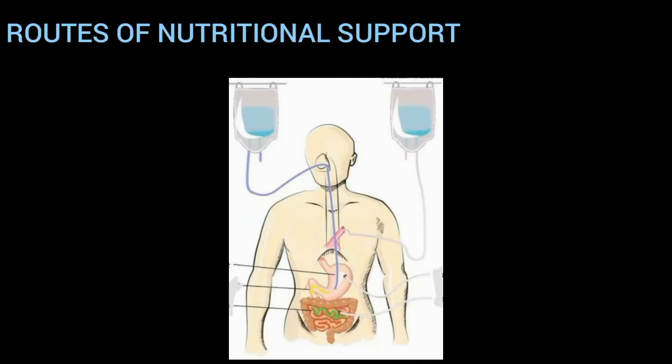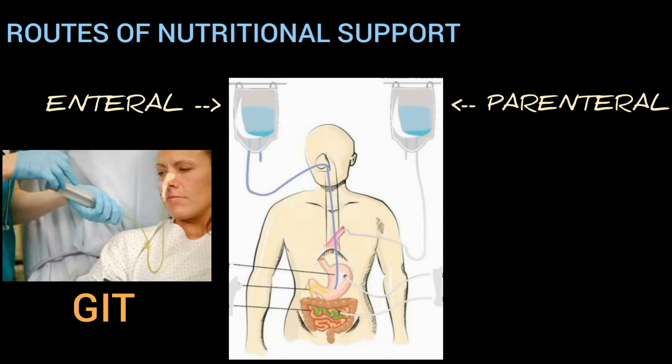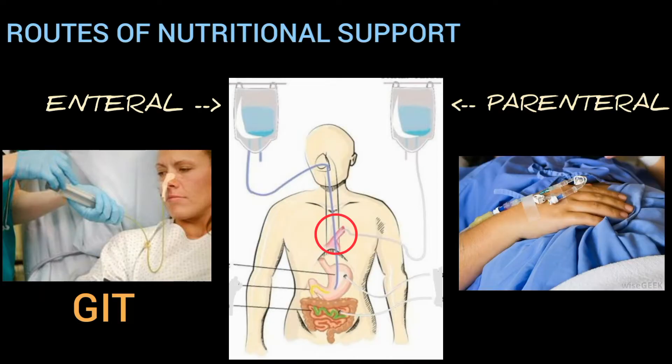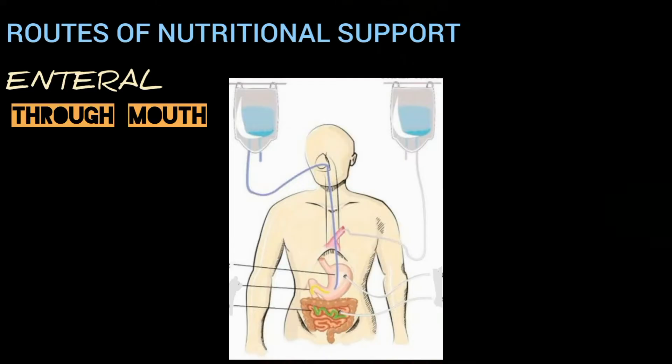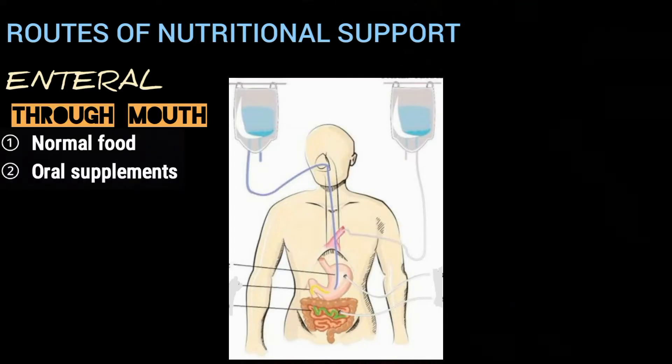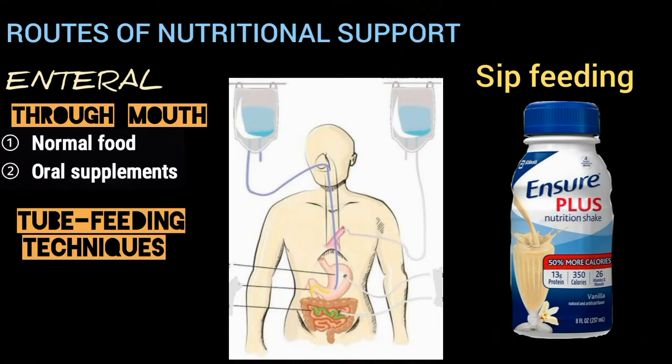We have two routes: enteral and parenteral. Enteral feeding delivers nutrients into the gastrointestinal tract, whereas parenteral feeding provides nutrition by means of an intravenous route without the use of the gastrointestinal tract. Enteral nutrition can be achieved through the mouth by normal food or oral supplements such as sip feeding, or with a variety of tube feeding techniques.